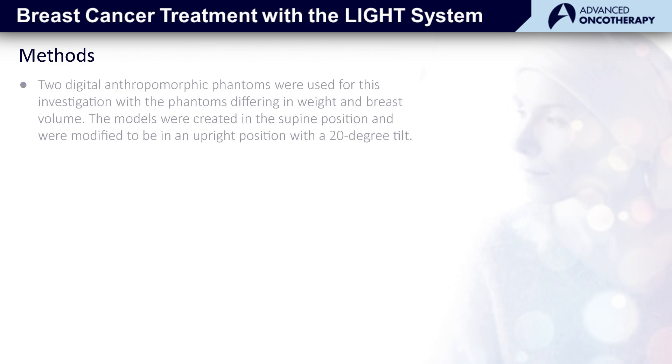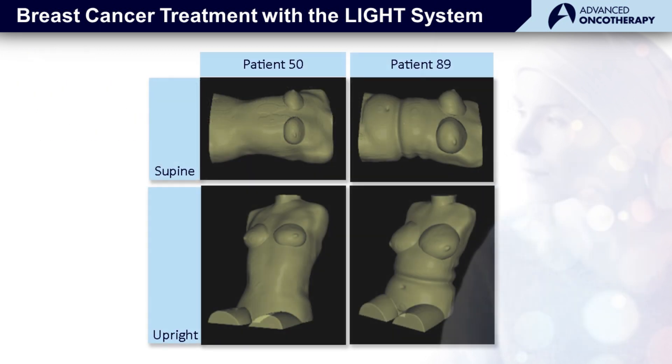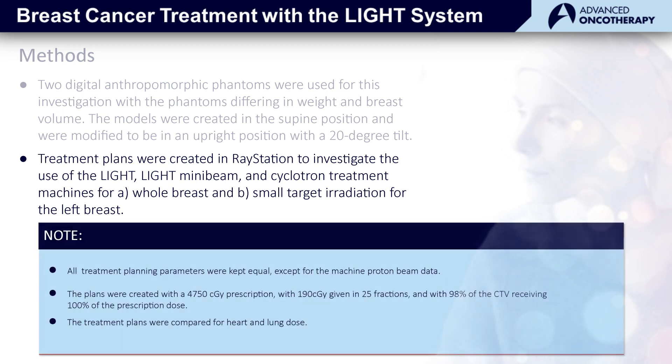We used two different anthropomorphic phantoms in this study, so-called patient 50 and patient 89. Patient 50 is a smaller patient, and here you can see the patient both in the supine and upright position, as well as patient 89 in the supine and upright position. We performed comparative treatment planning evaluating the difference between the three different beam models for light, light mini-beams, and cyclotrons.